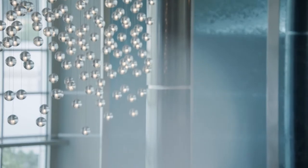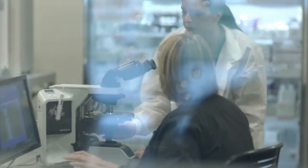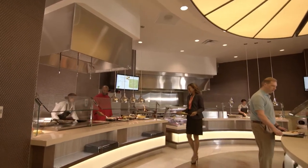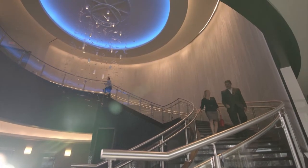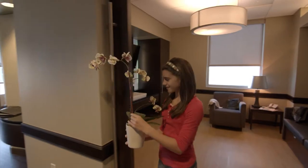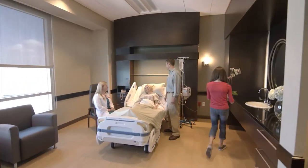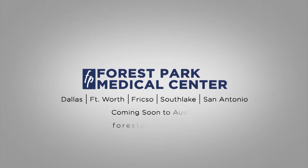As a state-of-the-art medical facility, Forest Park Medical Center is unrivaled. Naturally, it's where the finest physicians in North Texas want to work. Because of the extraordinary level of comfort and care provided to patients, Forest Park Medical Center is where they prefer to come. Come experience for yourself what medical care was meant to be — Forest Park Medical Center, your destination to better health.